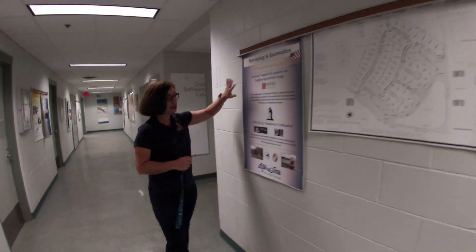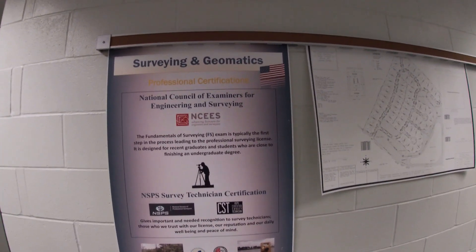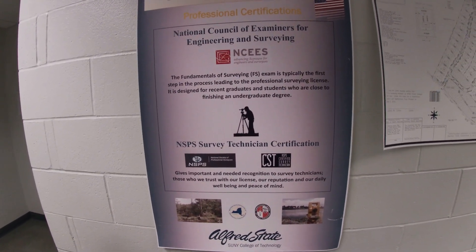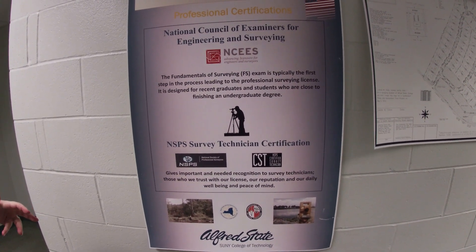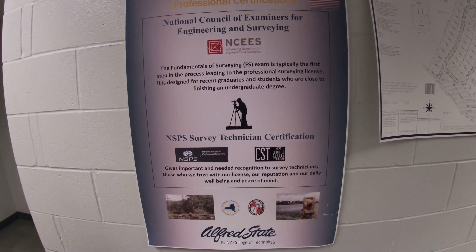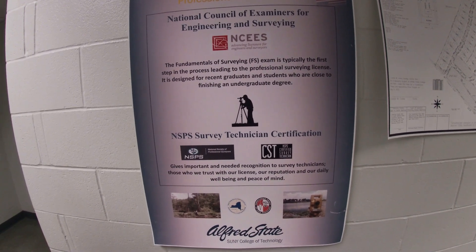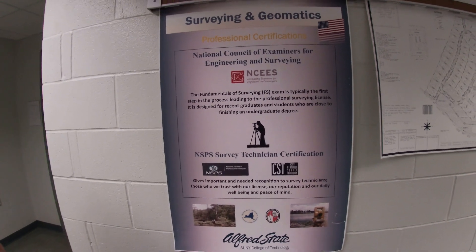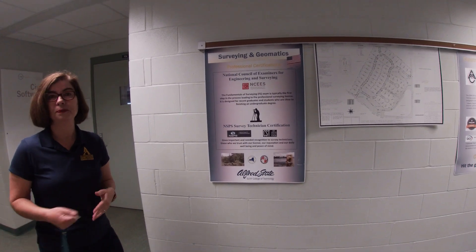Surveying programs do a similar thing. Most of our surveyors, during or right after their senior year, take the Fundamentals of Surveying exam. That's the first step to becoming a licensed land surveyor, which is certainly the goal for surveyors. Once you have that exam, you need to add years of work under a licensed surveyor after you leave school.